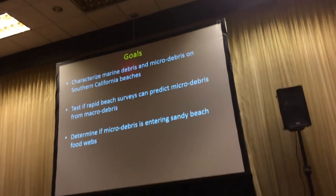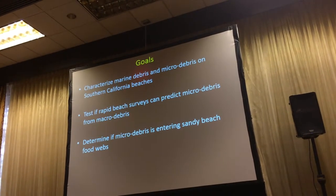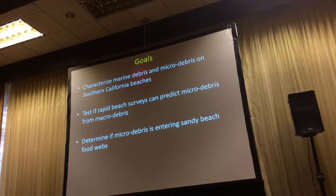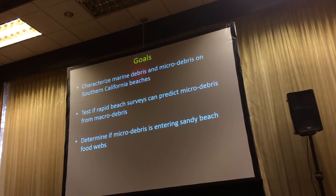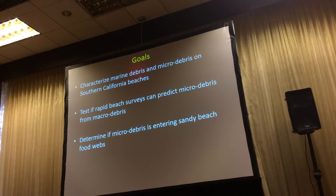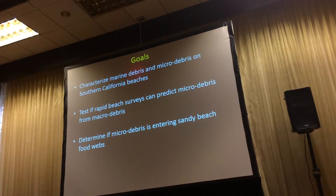My goals with this study — part of a larger study — were to look specifically at marine debris and micro debris, characterize the types of debris we're seeing, and look at their distribution on Southern California beaches. One thing I wanted to test was whether a quick 15-minute stroll on the beach could predict the prevalence of micro debris by the presence of macro debris — basically, can we count the big stuff to tell us about the smallest particles? And finally, to look at the ecological effects and see if micro debris is entering the food web.